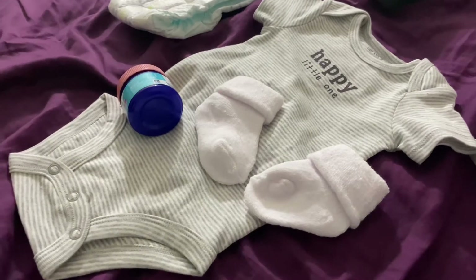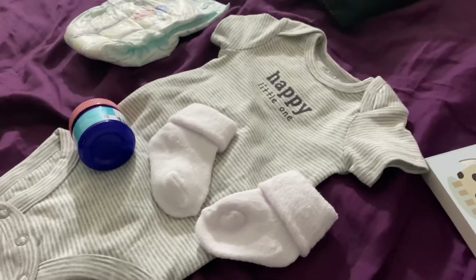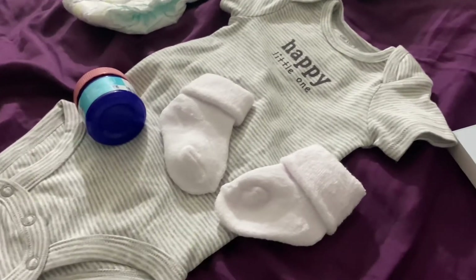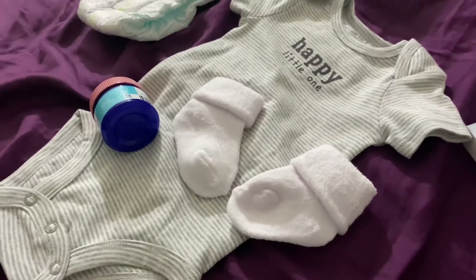After he gets out the tub, like I said, I get his clothes prepared — they're already laid out on the bed, right along with his books. So next stop, we're going to get him dressed.